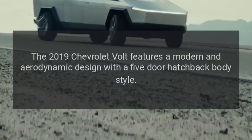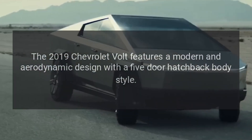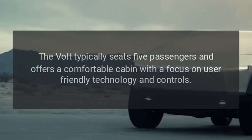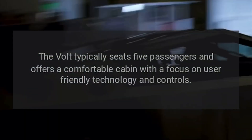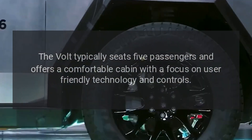Design. The 2019 Chevrolet Volt features a modern and aerodynamic design with a five-door hatchback body style. Interior. The Volt typically seats five passengers and offers a comfortable cabin with a focus on user-friendly technology and controls.